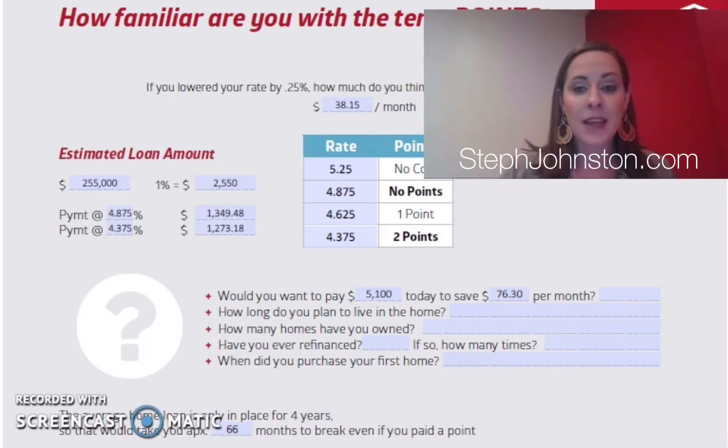Every rate is different and depends on the customer. Advertised rates are usually the cheapest rate shown but the most expensive closing costs — don't fall for an advertisement thinking that's the cheapest overall cost. That's a good overview of points and how interest rate options really work.